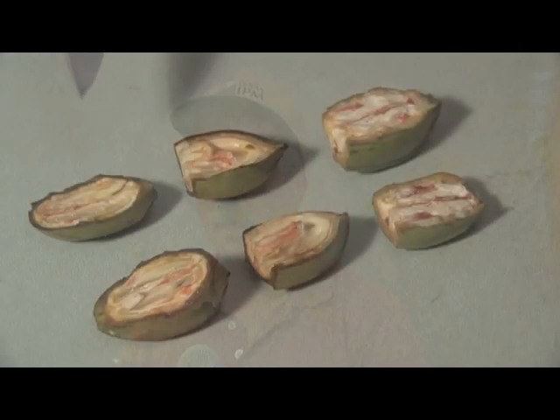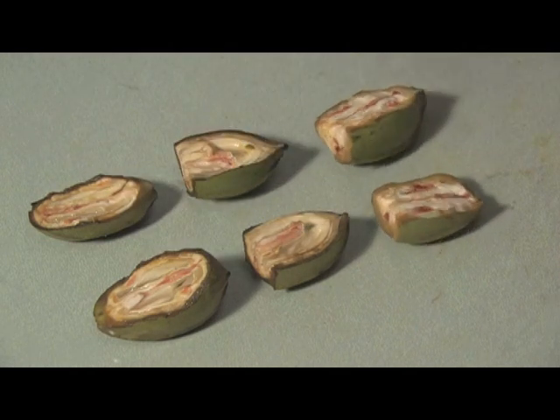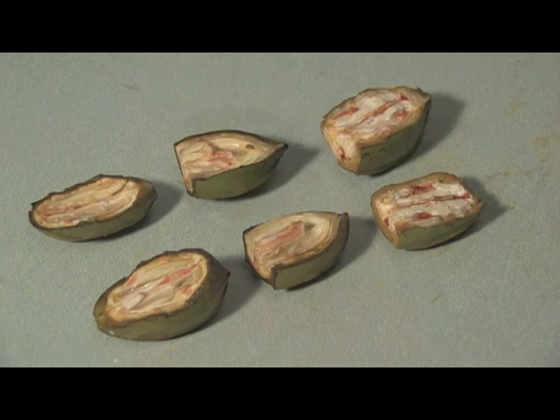For example, hickory shuckworm applications are made at half shell hardening. We'll show that. And then we'll look at carnal development as it goes through the water stage, gel stage, and dough stage, and how that relates to pecan weevil treatment timings.